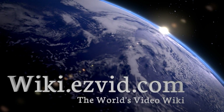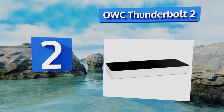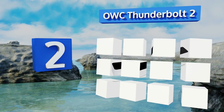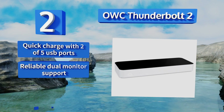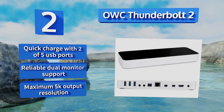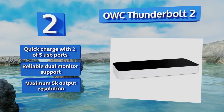At number 2, the OWC Thunderbolt 2 is an excellent way to get the most out of one of the most popular connectors on many laptops and 2-in-1s. An HDMI out makes up for the lack of a full-size DisplayPort, and it has a single FireWire 800 jack for connecting older Apple drives. You get a quick charge with two of the five USB ports, and it offers reliable dual-monitor support and a maximum 5K output resolution.